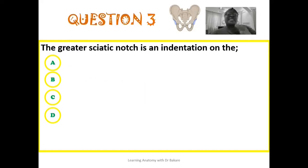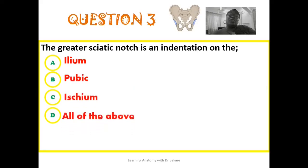The third question: the greater sciatic notch is an indentation on — is it on the ilium, is it on the pubis, is it on the ischium, or is it on all of the above?